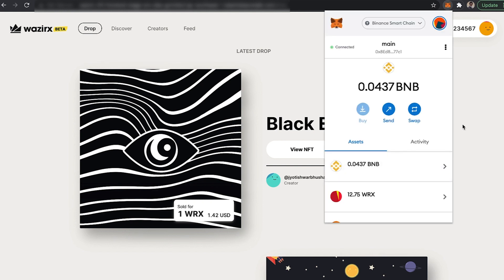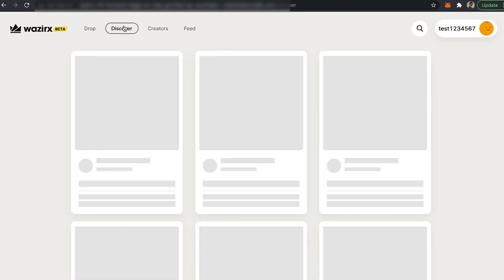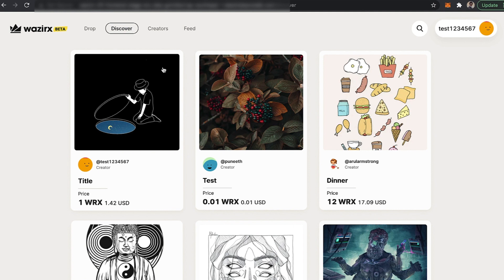So once you have fulfilled these two prerequisites, let's go and buy some NFTs. You can go to discover different types of NFTs on our platform.